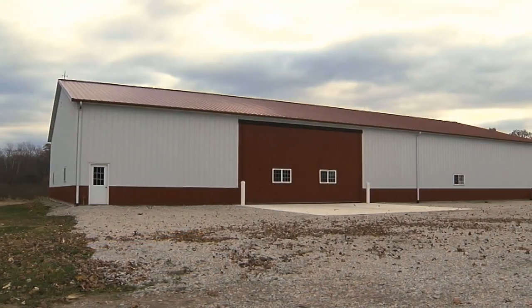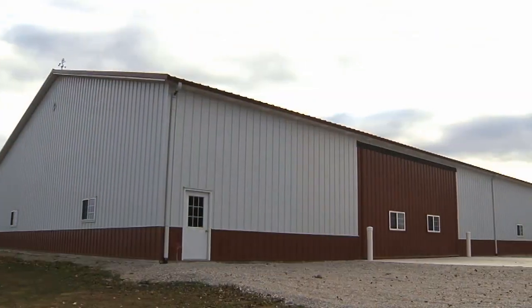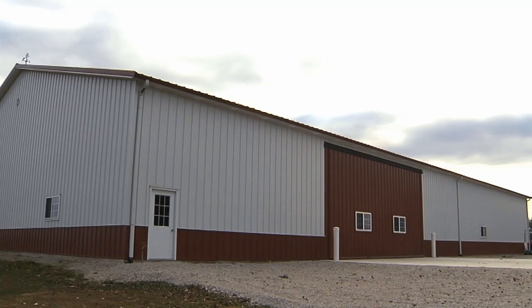I needed a new building on the farm because we were expanding acreage-wise and I wanted an inside shop and place to store the machinery. We've been looking at building a building for the last five years, and that's when we started doing all the studying and going through the process.